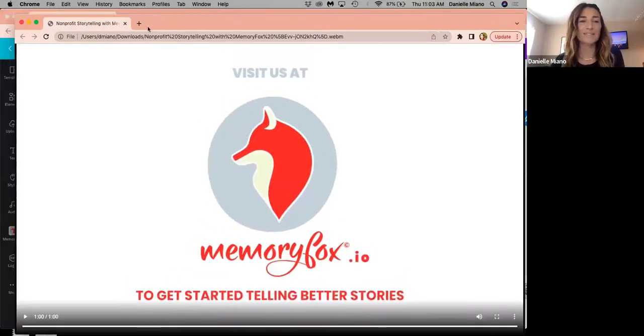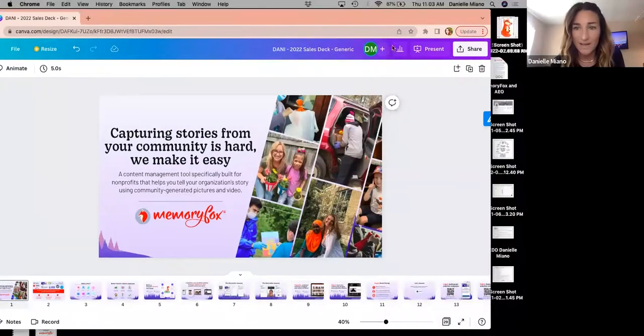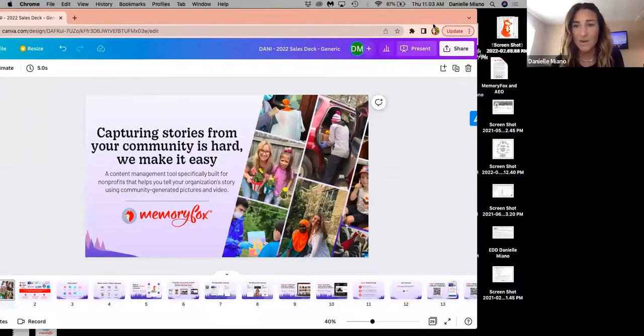That's just a quick little video that we like to share sometimes that highlights some of the really impactful stories that have been collected through our platform. I don't know about you, but it gets me every time. Video is really the most impactful kind of storytelling. So we've made it super easy for you to collect and share these kinds of stories from your community. I'm really excited to show you how, so I'm going to pop over to my presentation here and get going.